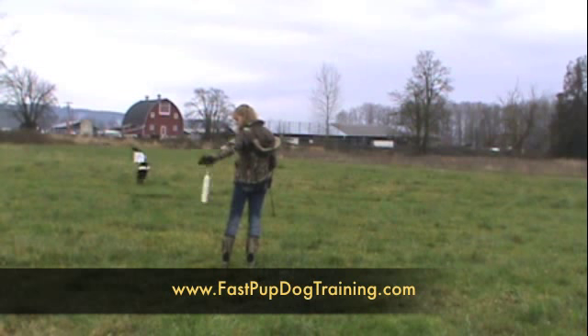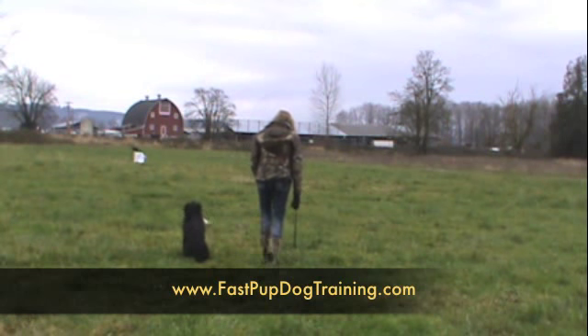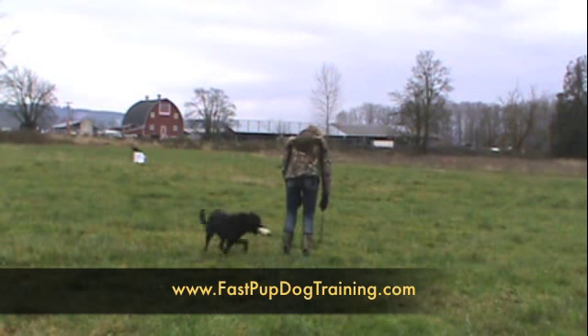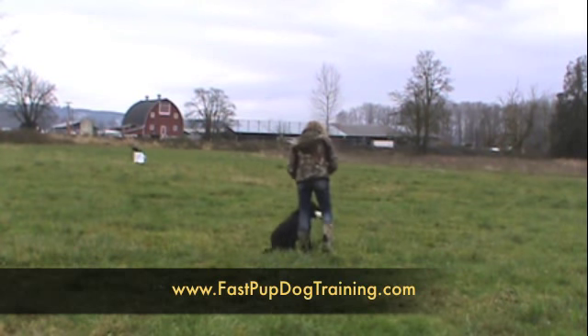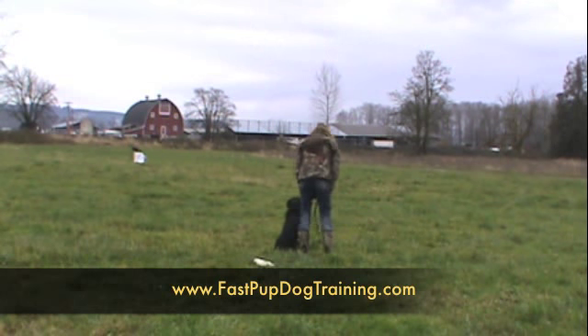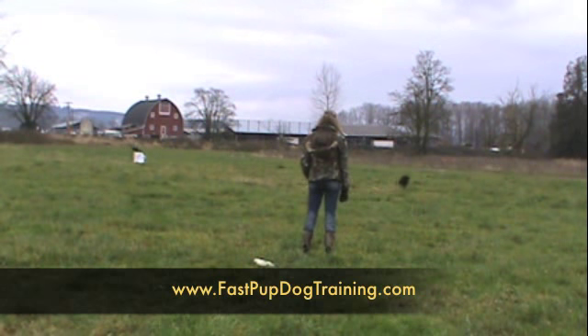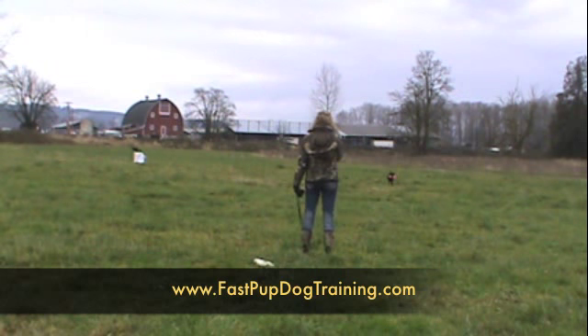Good boy. Here — there's a good bird out there. Here. Good bird. Here. There's a good bird. That's it. Back. Good. All right. Good dog. Woo-hoo. Good boy.